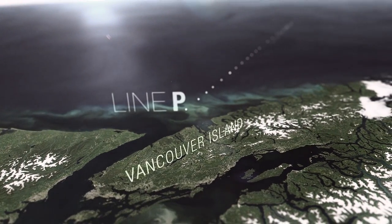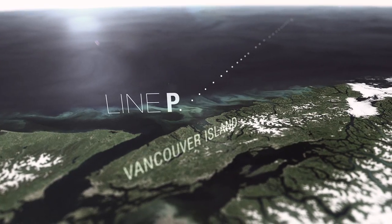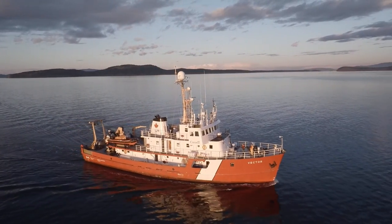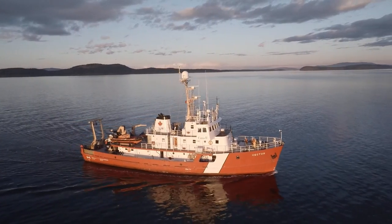Line P is a series of set locations along a 1,500-kilometer line that stretches west from Vancouver Island. We sail Line P three times per year. The data we collect are used to study ocean climate, to learn about ocean circulation and currents, about the biology in the area, and much more.